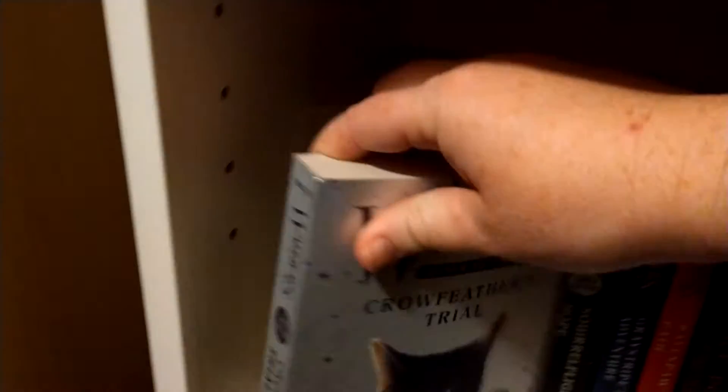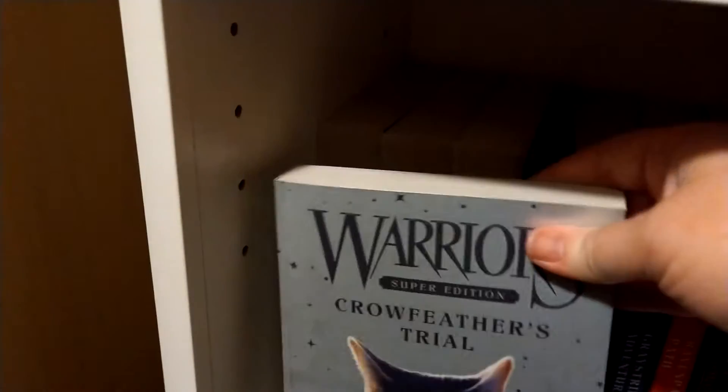Excuse the kitty — she just cannot avoid being in the camera when I'm doing something. Your crowd loves you, they want to see you. Now go away. Crowfeather's Trial, and Squirrelflight's Hope.